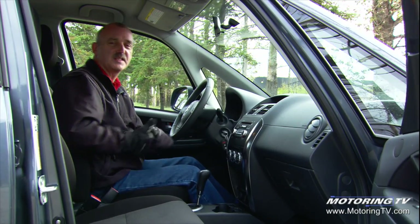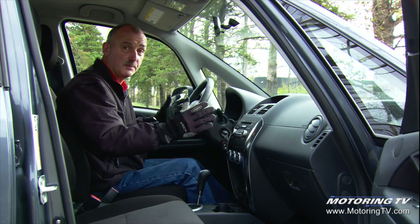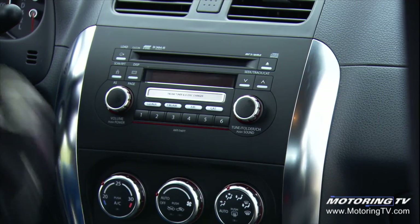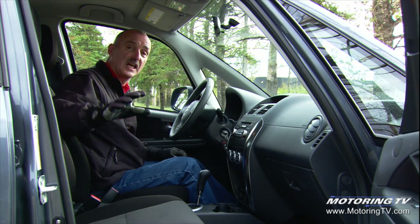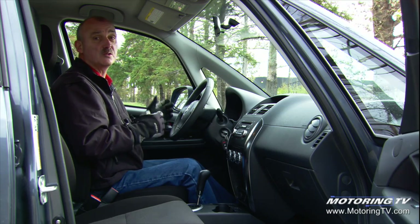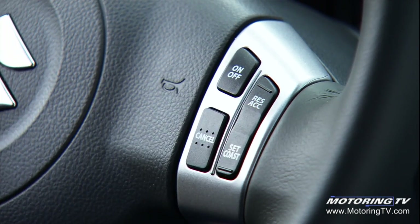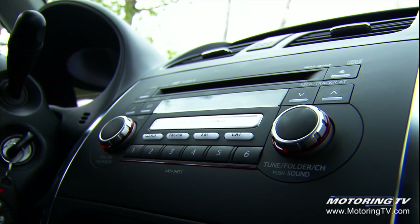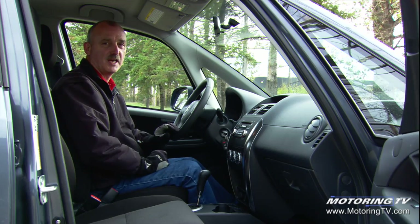Slip behind the wheel of this SX4 and you will not be disappointed. To begin with, there are nice materials and a simple splash of brushed aluminum that brightens an otherwise black interior. You'll also find comfortable seats, power locks, windows and mirrors, and cruise control on the steering wheel where it should be. There's a decent audio system and, notably, automatic climate control — something you'd expect to find on more expensive cars.